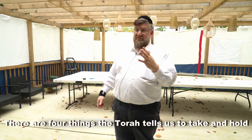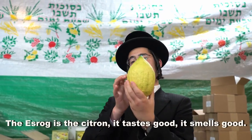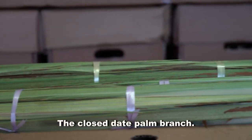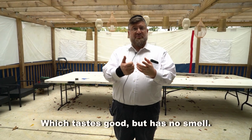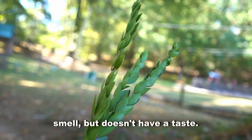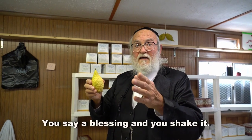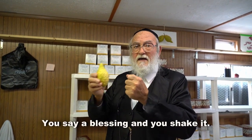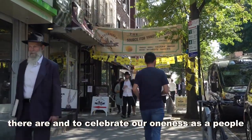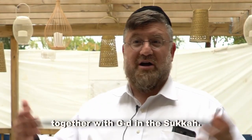There's four things the Torah tells us to take and hold. The etrog is the citron — it tastes good, it smells good. There's the date palm, a closed lulav — the closed date palm branch — which tastes good but has no smell. Then we have the myrtle branch that has a great smell but doesn't have a taste. And then we have the willow branch that has no smell and no taste. We bring them all together, say a bracha — a blessing — and shake it, to symbolize all the different kinds of Jews there are and to celebrate our oneness as a people and our ability for everybody to grow and be together with God in the sukkah.